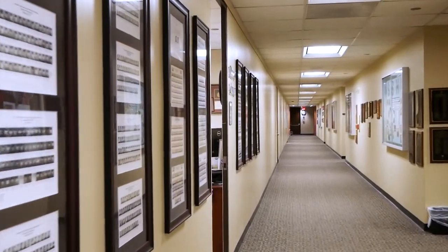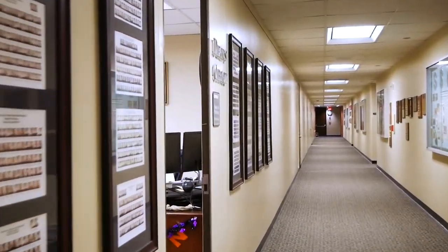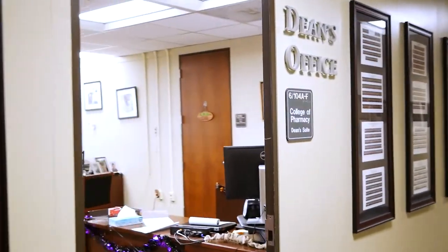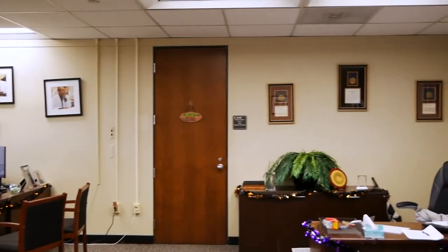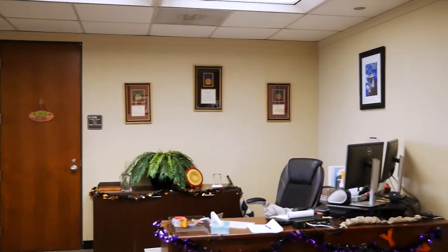On the sixth floor you'll find the office of our Dean, Dr. Cindy Stowe, as well as faculty offices for those who are members of the Department of Pharmacy Practice. On the sixth floor you can also find the Office of Experiential Education, which handles the clinical portions of our curriculum.